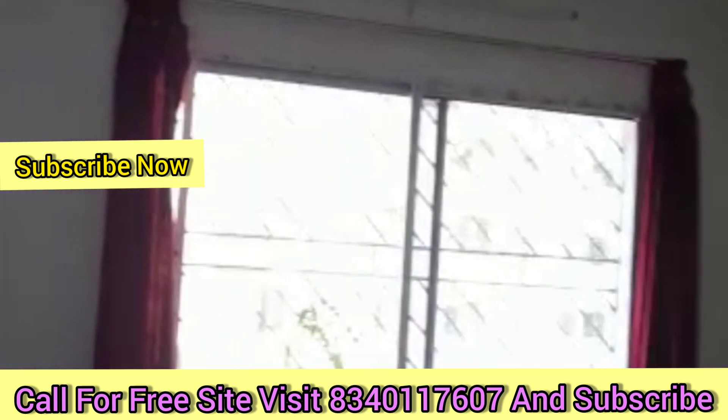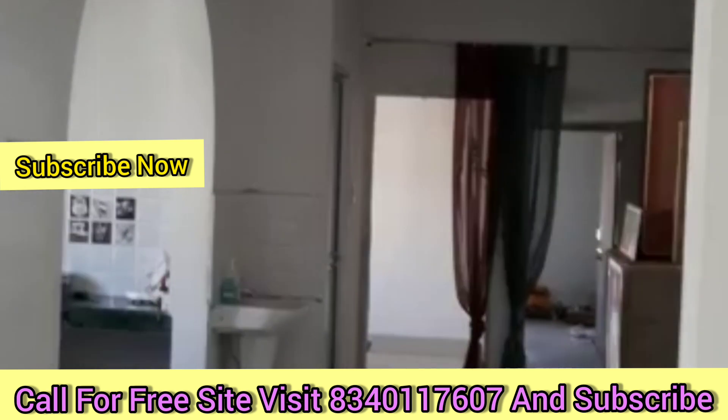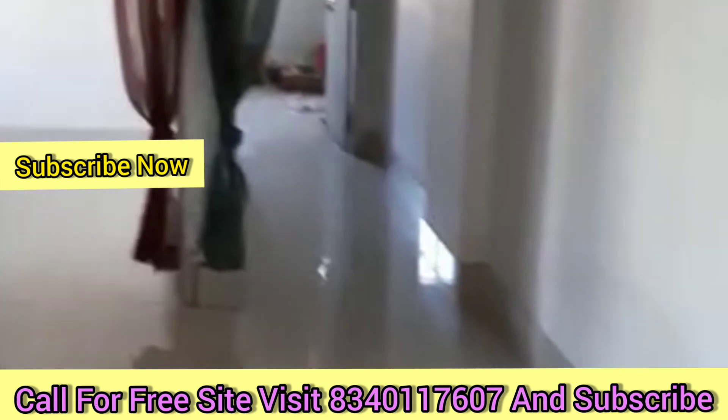Please do subscribe to our channel, because we are uploading videos to match your requirements and your flat requirements. Many clients told me about 2BHK flat, so I have uploaded a 2BHK flat video. Before that, if someone has 3BHK requirements, we have uploaded that video too — you can go and see our channel. Please subscribe and watch the videos.